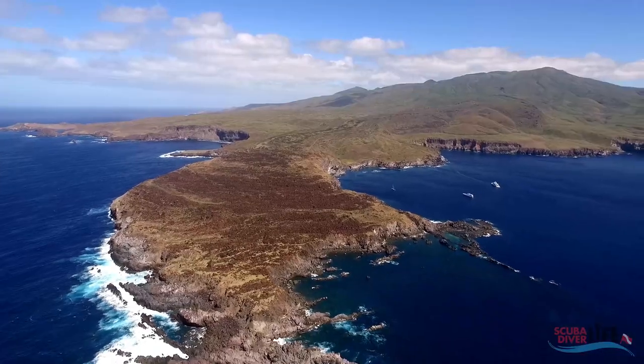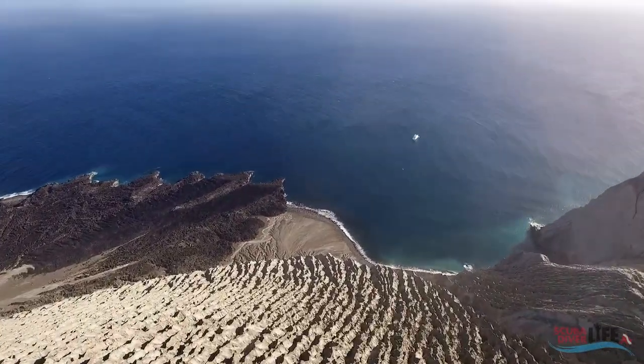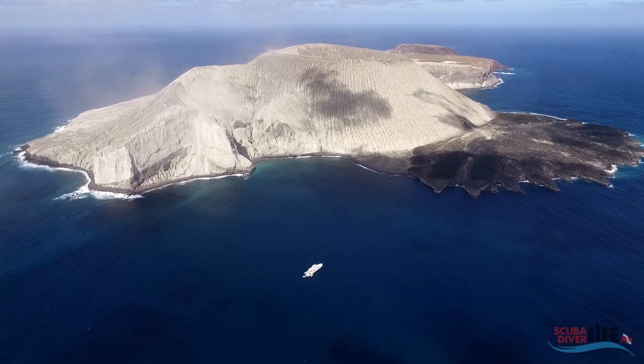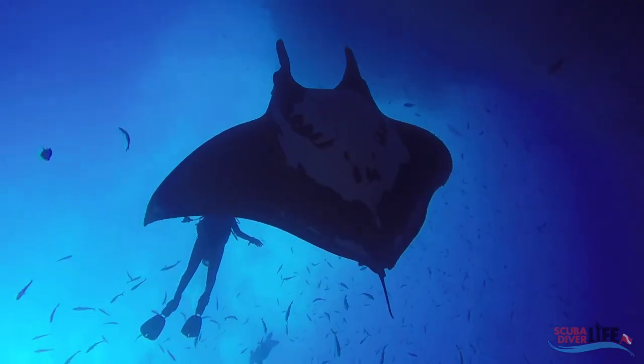The Socorro Islands are 600 kilometers, roughly 372 miles, off Mexico's western coast, and are famous for their friendly encounters with the giant Pacific manta rays, known to be some of the largest rays in the world.